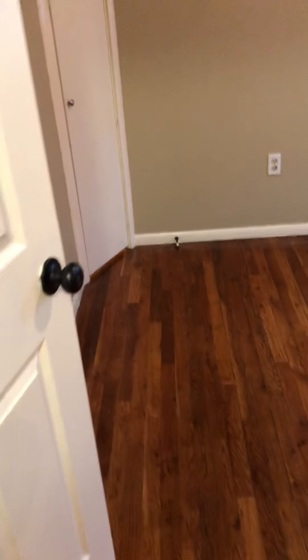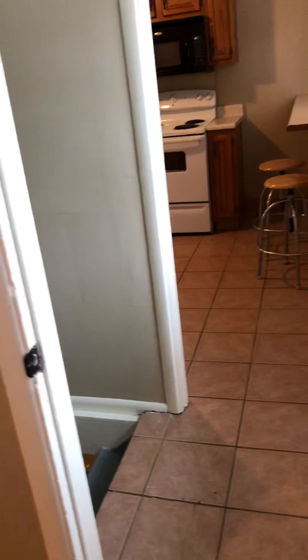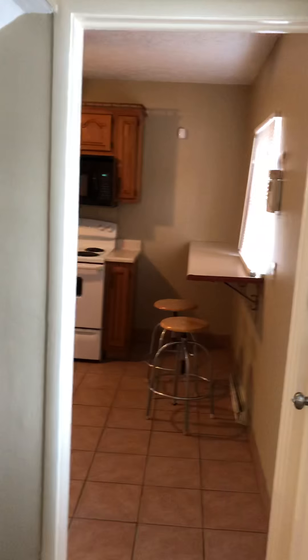Through here is bedroom three with a closet, ceiling fan, and one window. This room has a pass-through into the kitchen, which could be eliminated — it does actually have a lock on the door, so that could be okay. Here's your closet for this bedroom — nice big closet with a light in it and attic access.